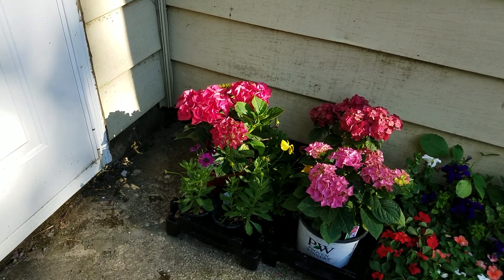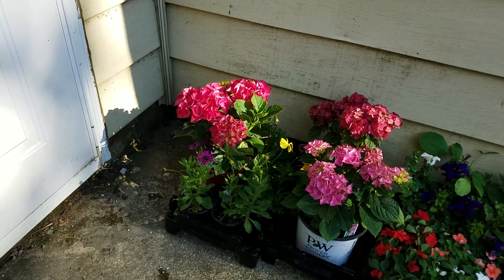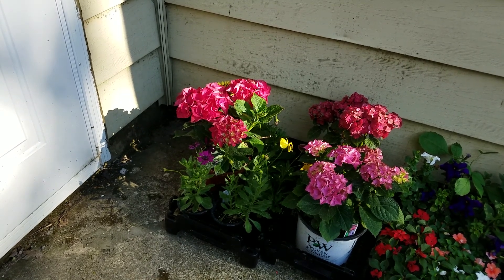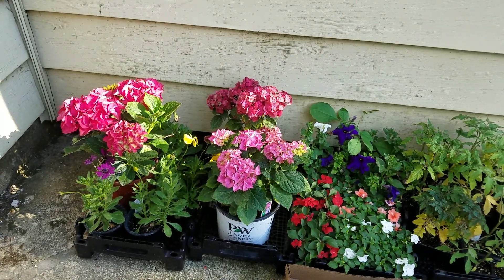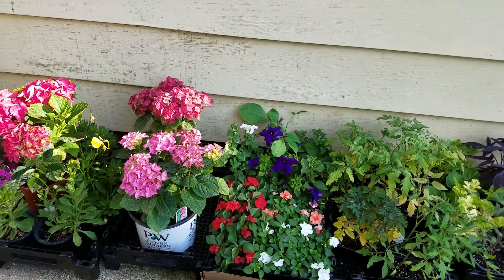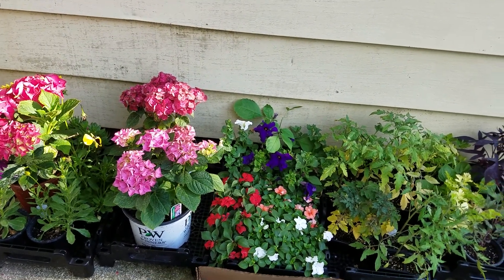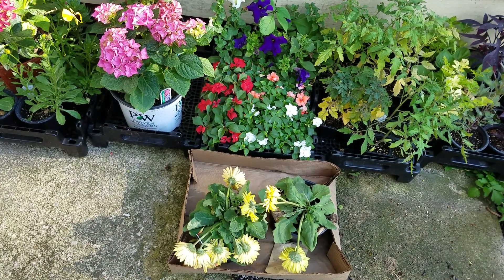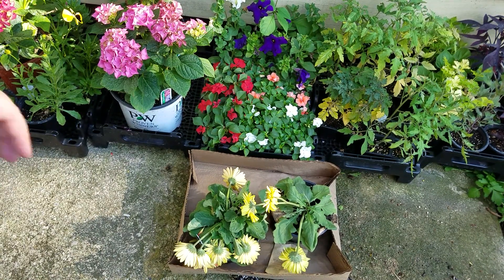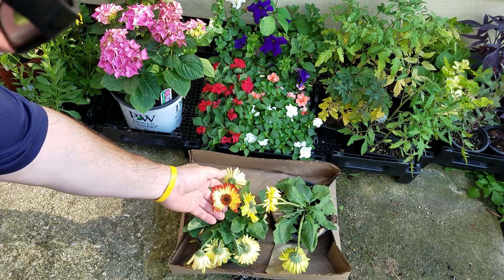So I have some osteospermums and painted pansies — there are a couple osteospermums in the back as well. Then there's a hydrangea next to it, and a couple more hydrangeas. Here are some more pansies too.